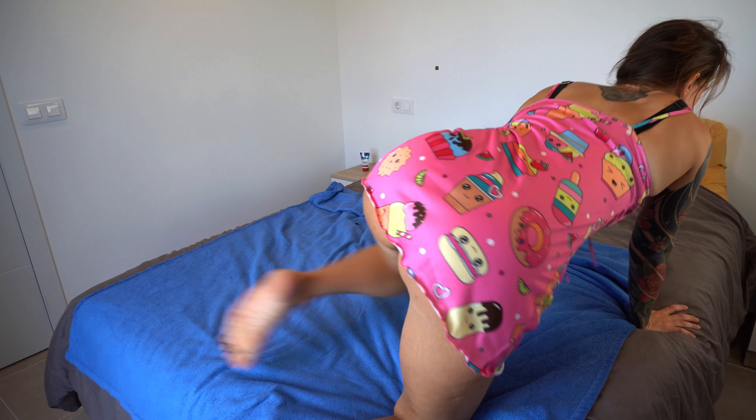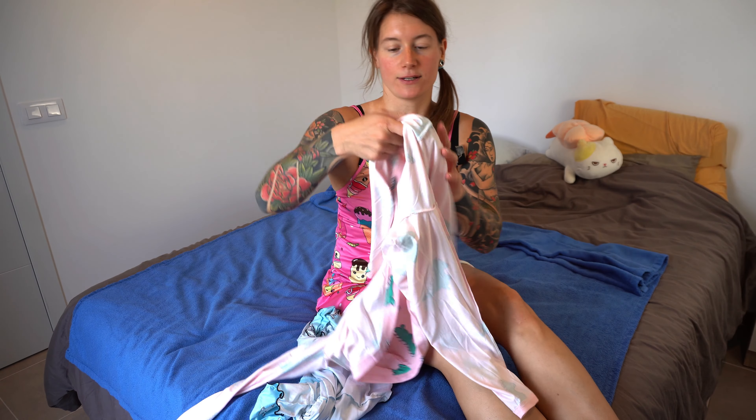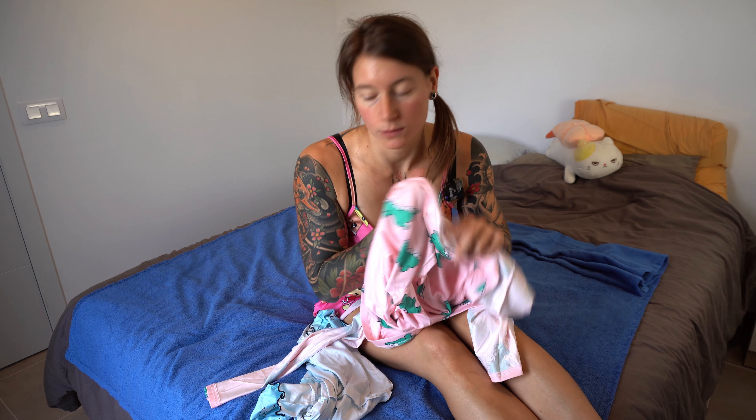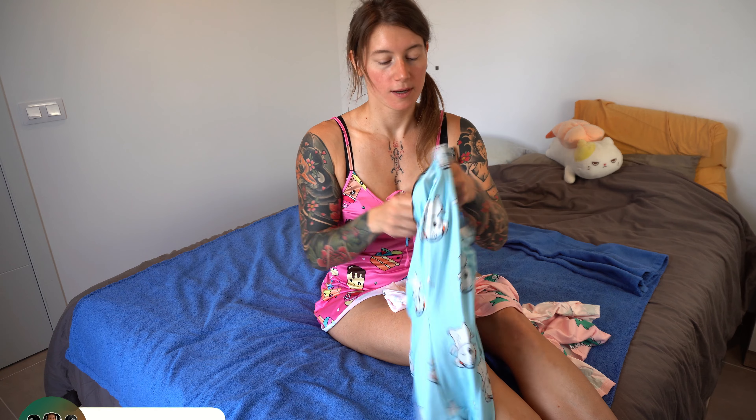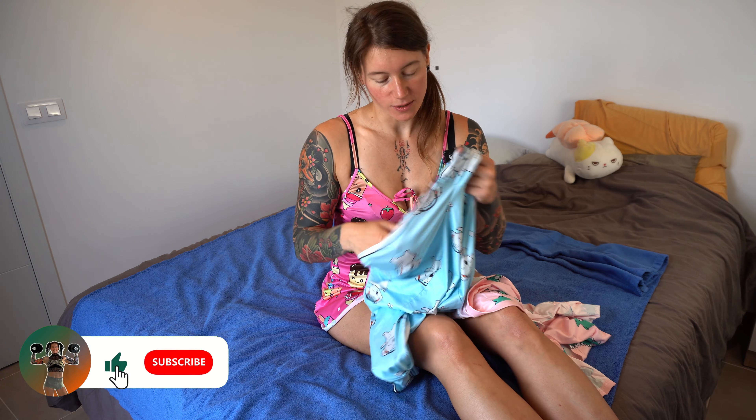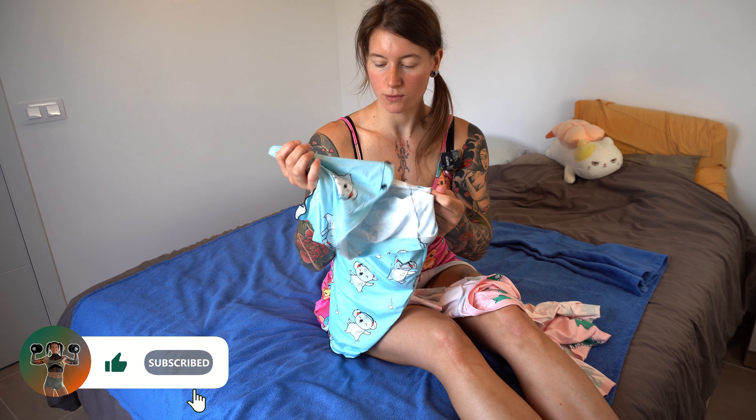Let me know in the comment section which piece of clothing you like most — the candy dress, the dino onesie, or are you still team koala onesie? Not new, but just so beautiful. I think the koala is still the most comfy one, although this is very comfy too. Let me know, and have a great day — see you in the next one, bye bye!